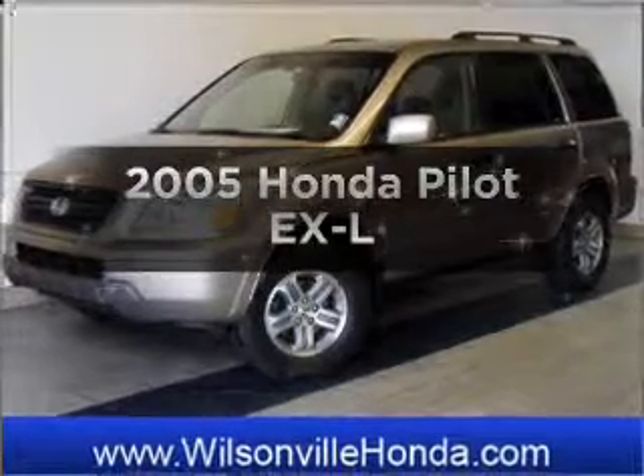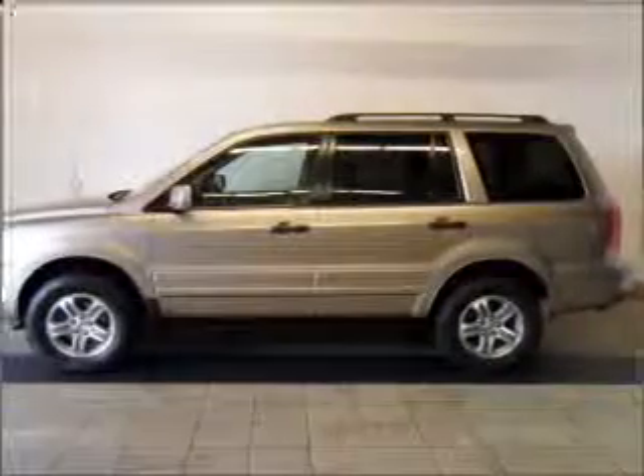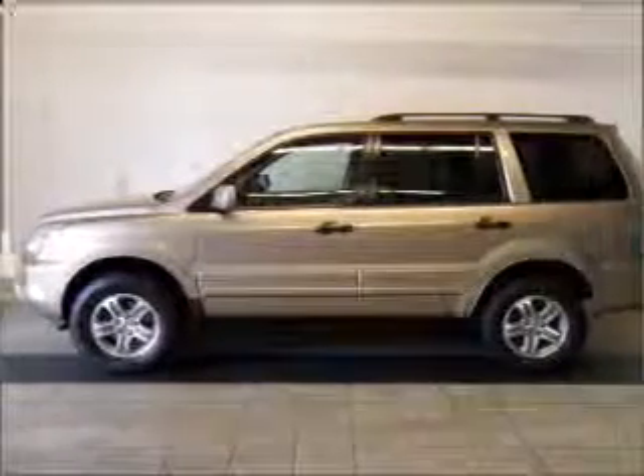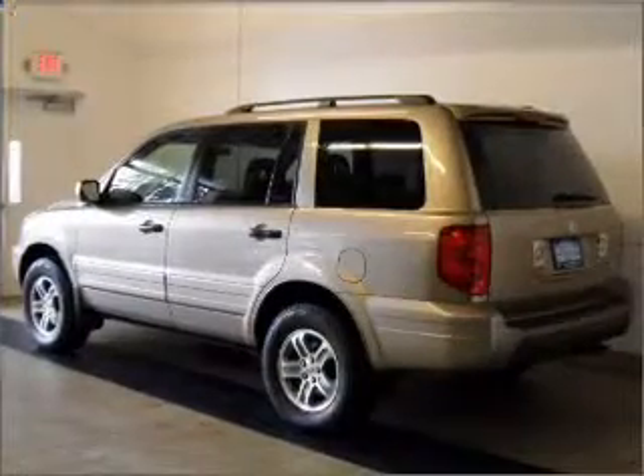Get noticed in this 2005 Honda Pilot. If you're looking for an automobile with great attributes, look no further. With a reliable 6-cylinder engine that responds smoothly to its 5-speed automatic transmission.